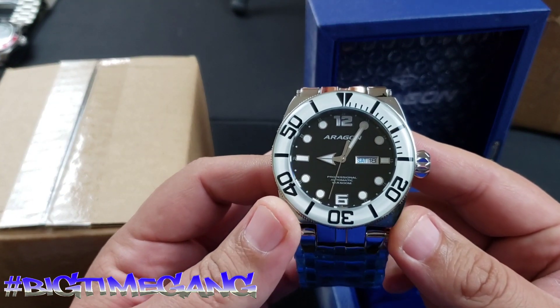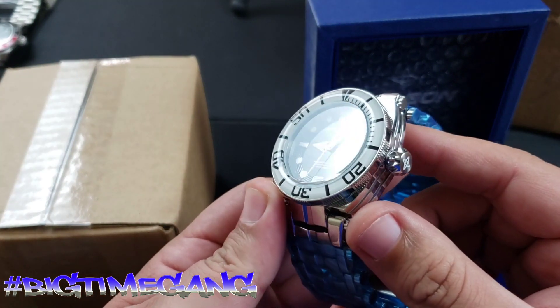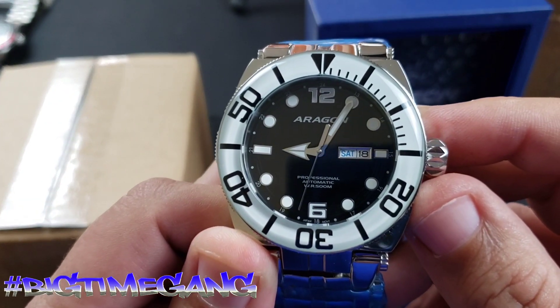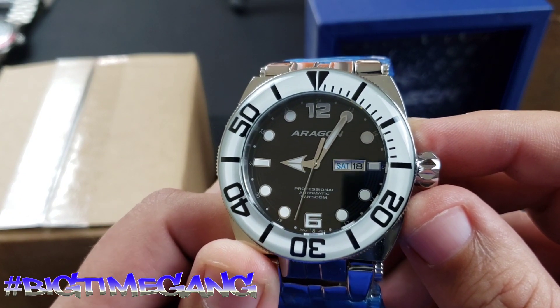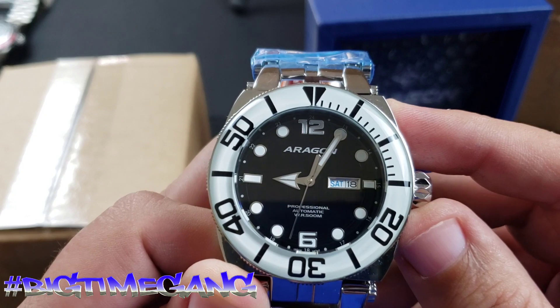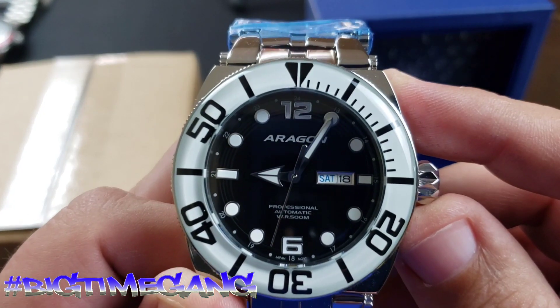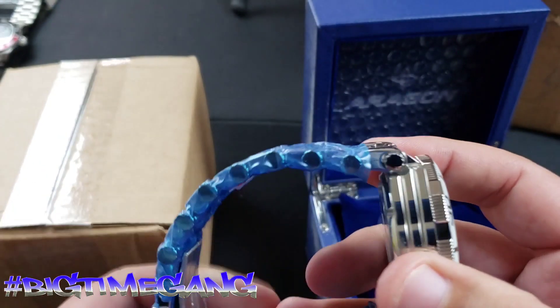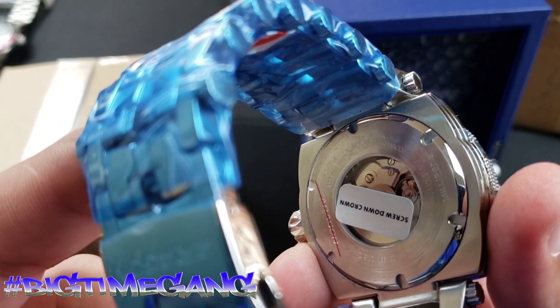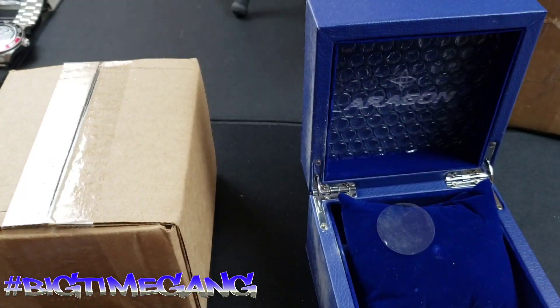Bam, here's the first one — piano black. Screw-down crown, oh yeah. Japanese Seiko, or SII, NH36 automatic movement with a day-date, which is something that sells me — I love that day-date feature. We'll get that film removed here in a minute. Let's get into the other one.